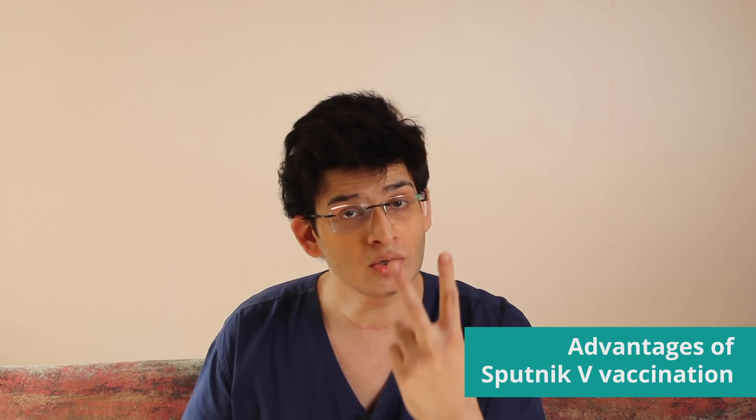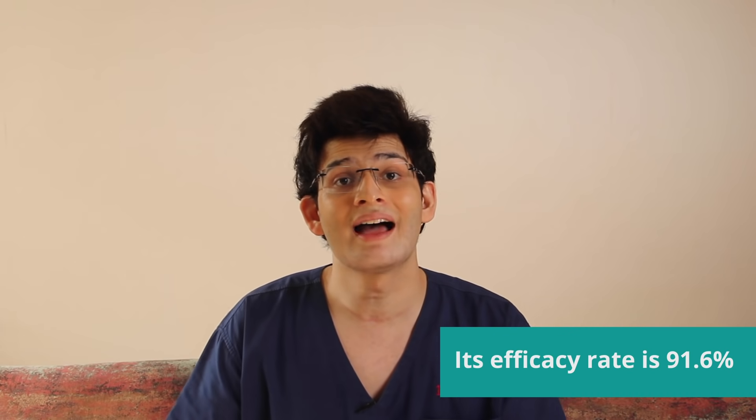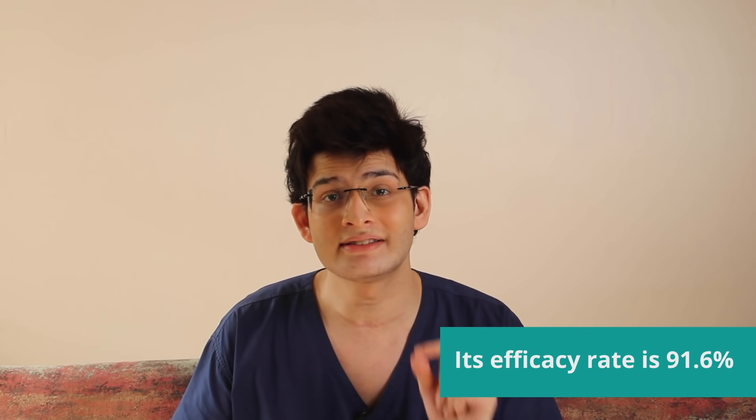What is the good thing, or is Sputnik V ki khas baat kya hai? There are two things which are very khas about the Sputnik V. Sab se pehle, it has shown to have an efficacy rate of 91.6%, which is very good. Its rate is very high, even higher than the Covishield and the Covaxin already available in India.